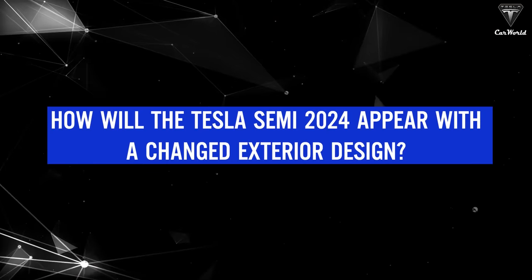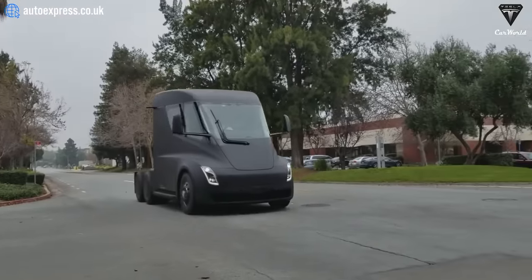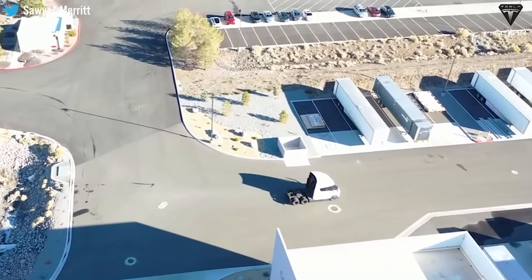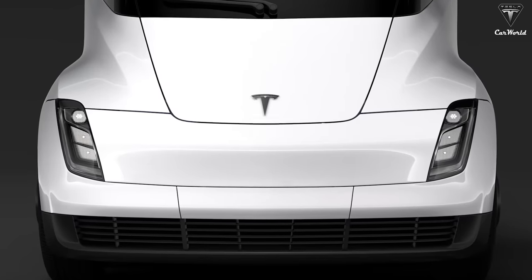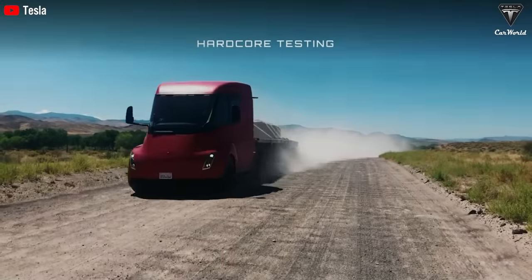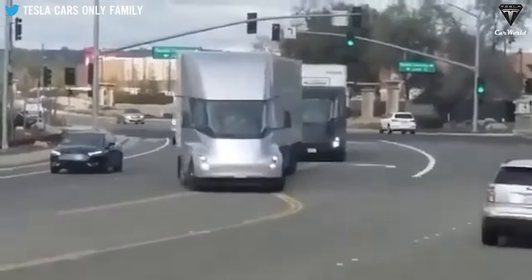How will the Tesla Semi 2024 appear with a changed exterior design? The exterior is expected to retain Tesla's iconic and futuristic aesthetic, with a few updated details. There is no longer a limited grille system like in the old version — the Tesla Semi 2024 has a larger grille, which enhances engine cooling. When the engine doesn't have problems with high temperatures, it will operate better and be more durable.